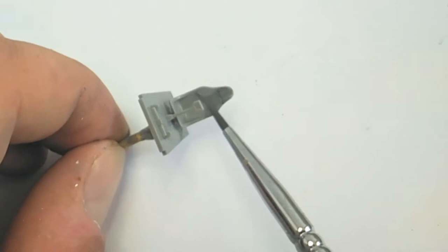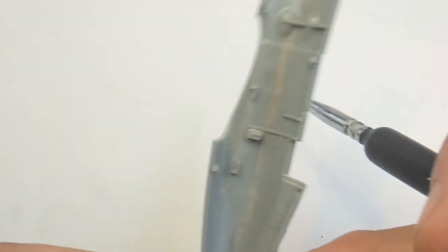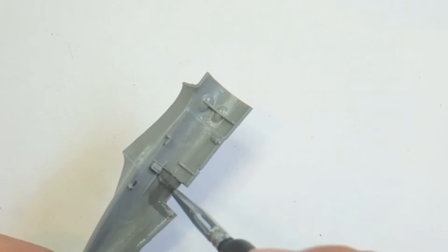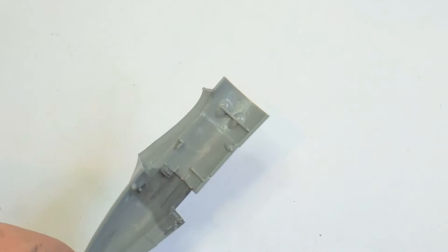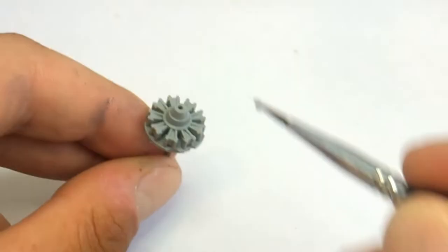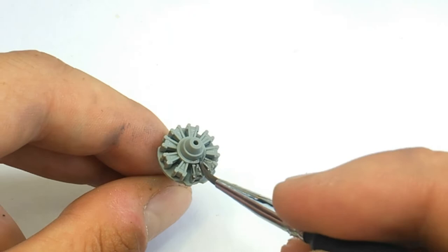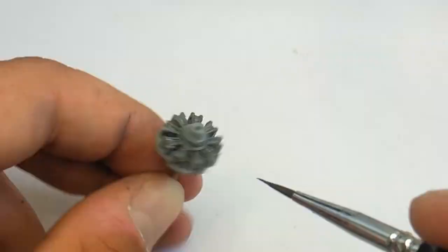We start the build with the cockpit. This one just calls for a simple grey interior, so using a thin brush and Tamiya enamel paint. I prefer a paintbrush over an airbrush — it's just a bit more economical; setting up the airbrush isn't always worth the time. Here we're painting the engine with my go-to Tamiya gunmetal, doing a lot of painting for something that's going to be mostly covered up.